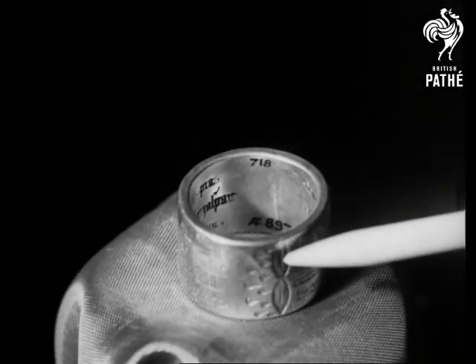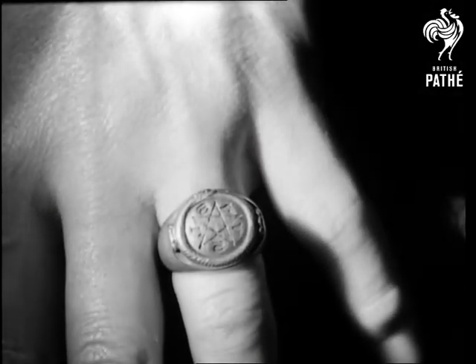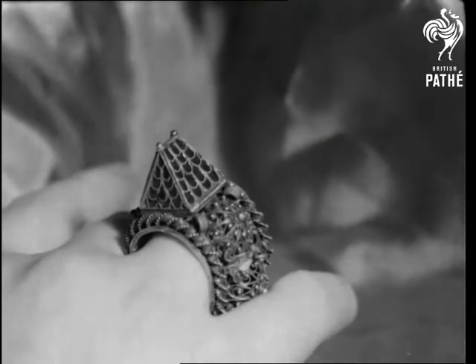A magical ring, engraved with the five wounds of the Christus, worn as a protection against disease. Another in the form of a pentagon. Jewish betrothal rings were most elaborate affairs. They usually represented either the Temple of Jerusalem, or the Ark of the Covenant.